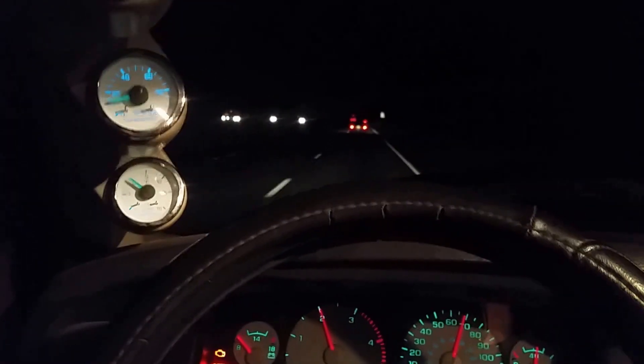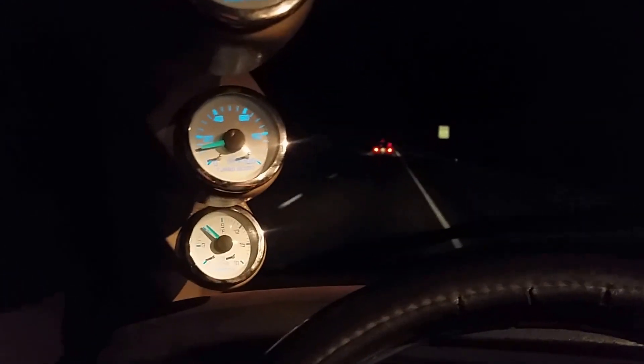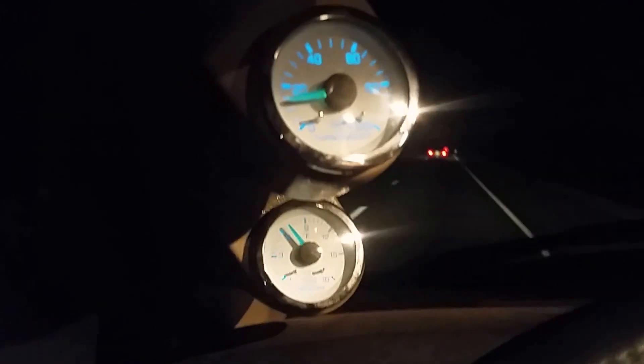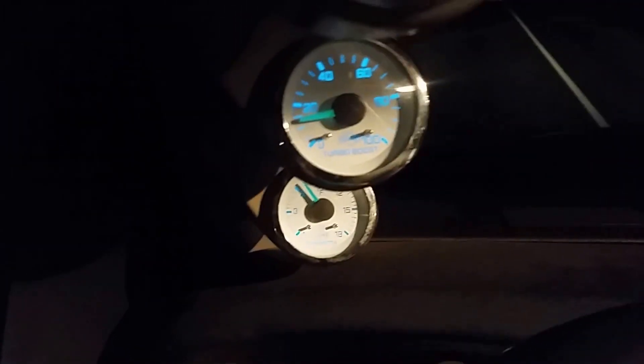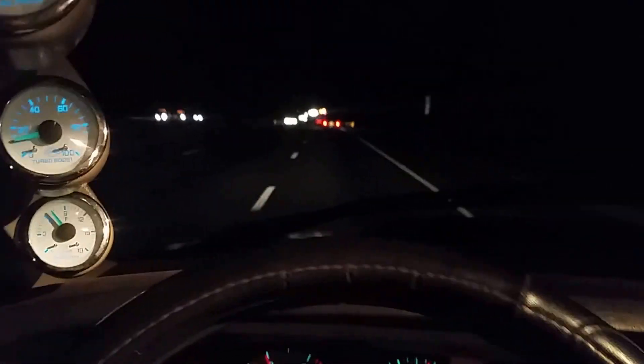Alright, just checking in — give you a last little look here at fuel pressure. Going up a slight hill, we're at about 13 pounds of boost there, and right about 700 degrees on the EGT. Enjoy.